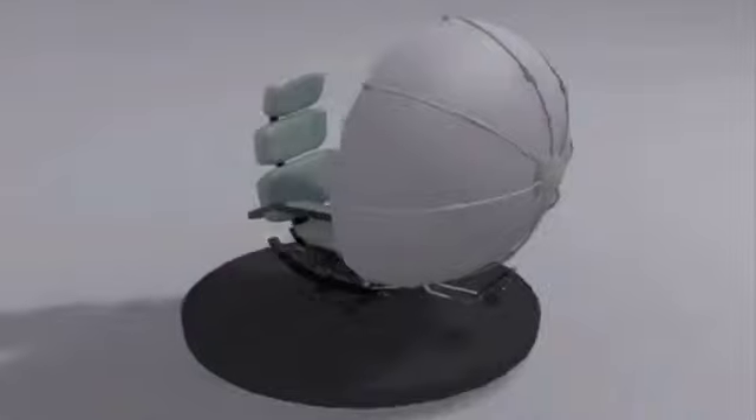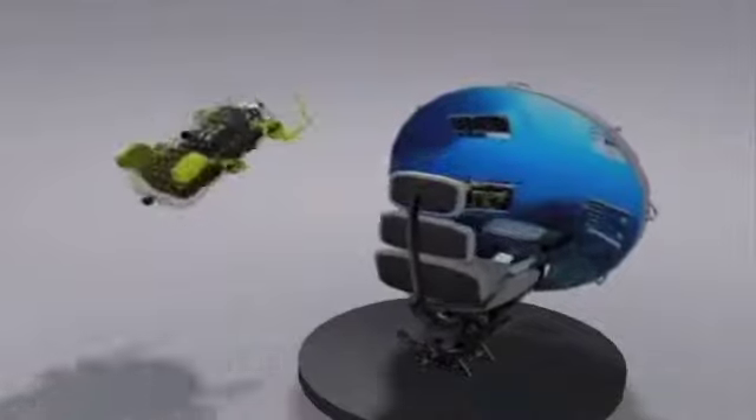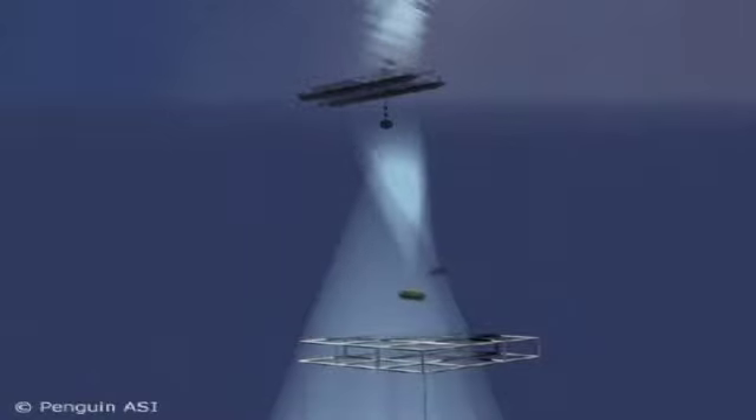By setting up essentially a cellular optical network in the bottom of the ocean in particular areas of interest, you can go in without those long umbilicals, cover the area, and be able to explore that area on a more continuous basis.